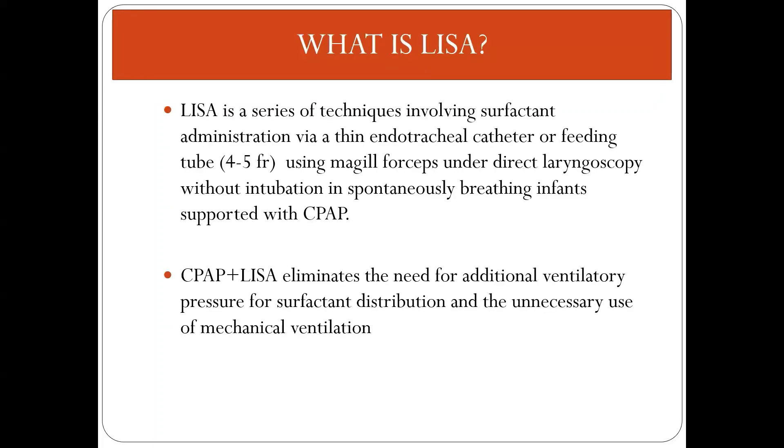To reduce these risks, a gentler mode of surfactant administration was developed: LISA. LISA is a technique in which surfactant is given through either an endotracheal catheter or feeding tube using Magill forceps under direct laryngoscopy, without intubation, in a spontaneously breathing infant supported with CPAP. In LISA, spontaneous breathing helps in surfactant distribution, whereas in INSURE positive breaths are needed, thereby reducing the chances of BPD.